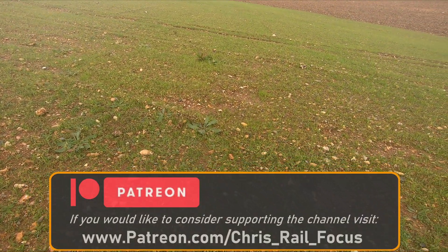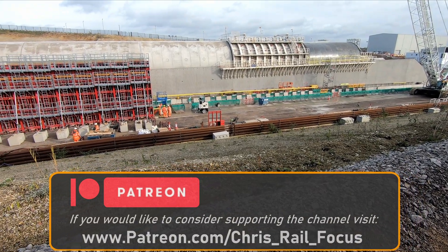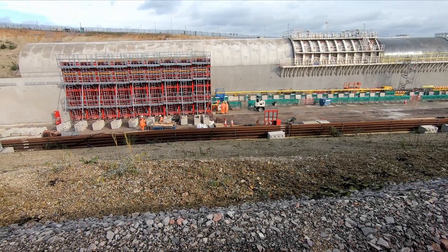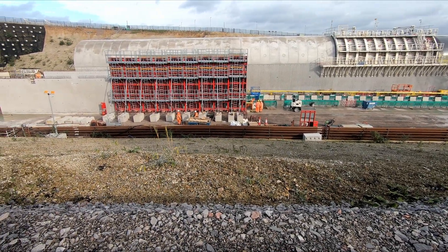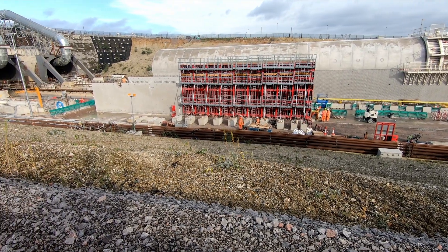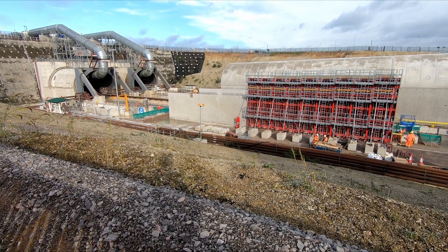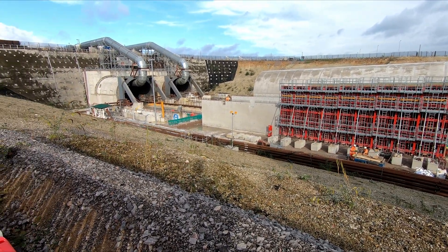During my visit to the mitigation site I also got to see the porous tunnel portals which are currently being constructed. The portals, which are being constructed using steel reinforced concrete, will help to reduce the noise generated by trains within the tunnels. Although porous tunnel portals have been used on other high speed rail networks in Japan and Europe, it will be the first time that they have been used in the UK.